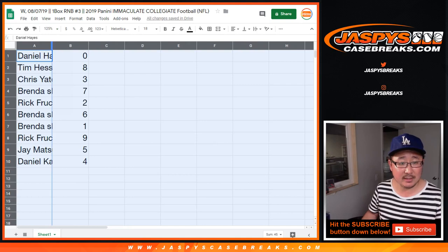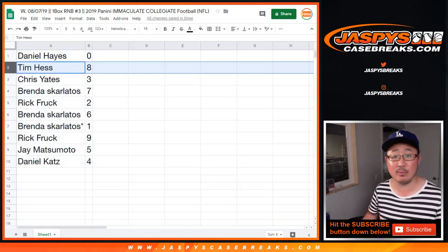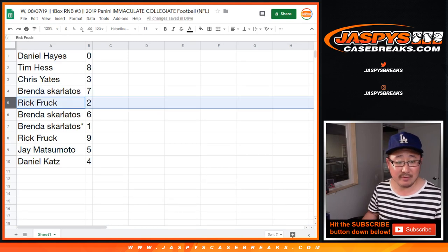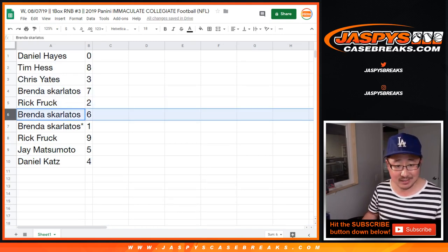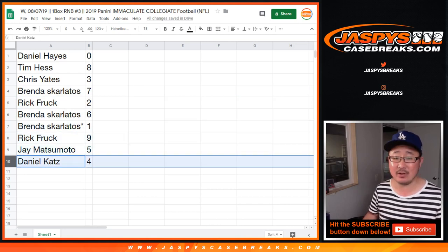Daniel Hayes with zero — any and all redemptions will go to you, including one-of-one redemptions. Tim with eight, Chris with three, Brando with seven, Rick with two, Brando with six and one. Last Bob Mojo, Rick with nine, Jay with five, Daniel Katz with four.